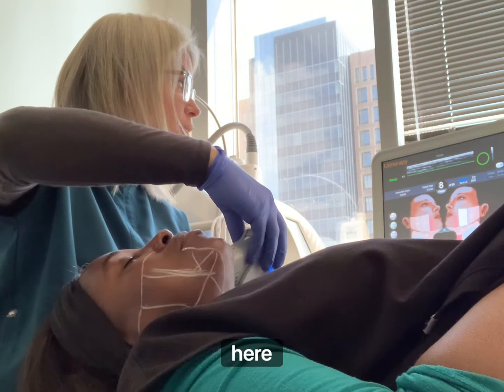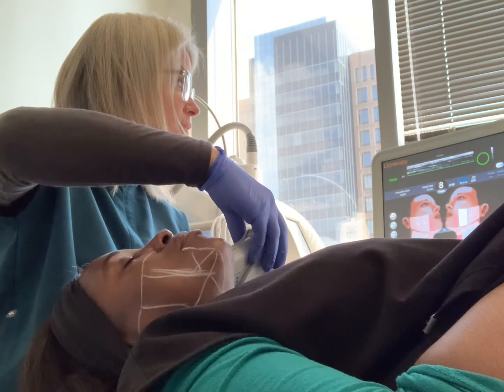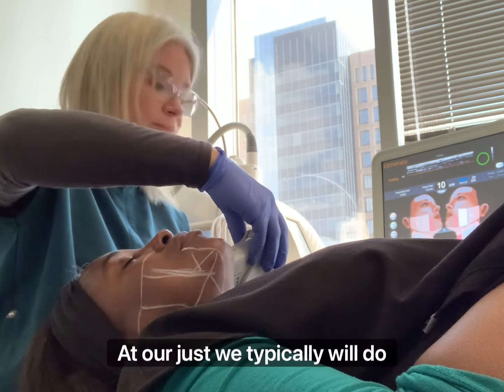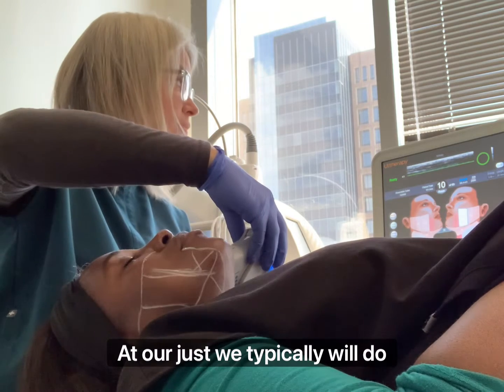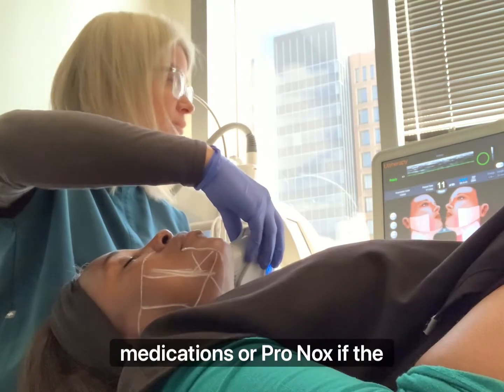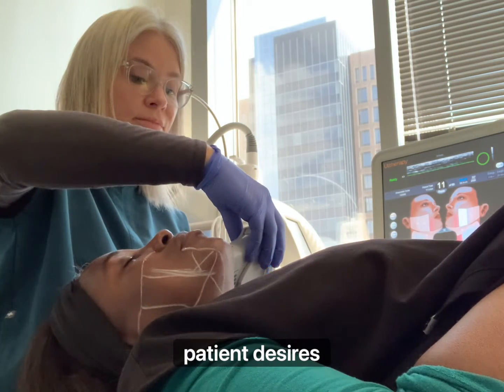As you can see here, Shondell is tolerating it with no problem, using no anesthetic at all. At our practice, we typically will do nerve blocks and offer medications or pronox if the patient desires.